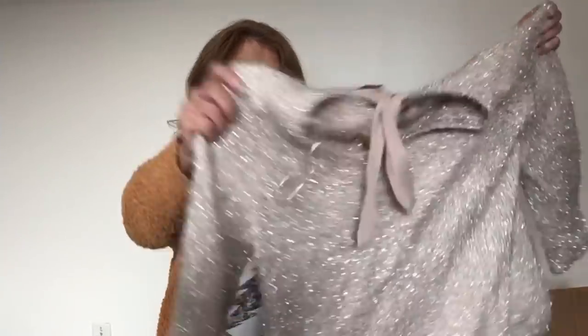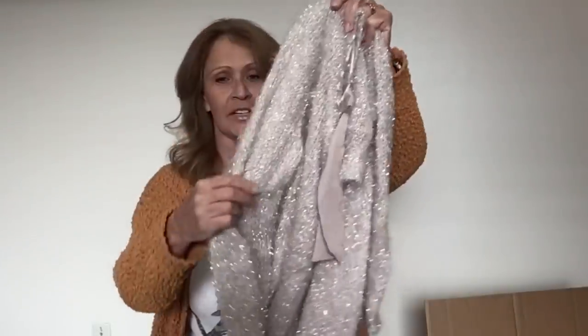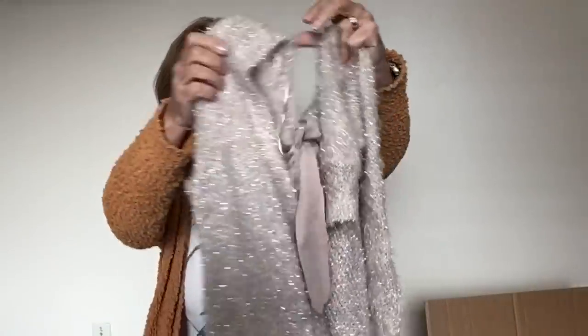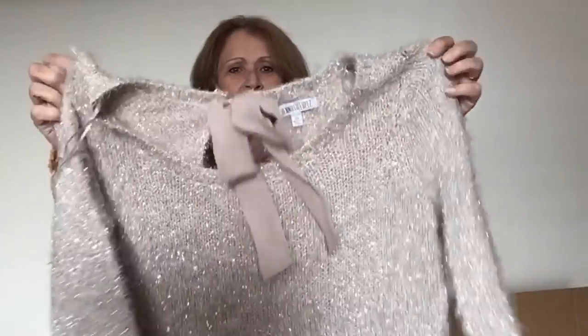I'm going to start with this sweater because it looks very interesting — it's very soft. It's an eyelash sweater with some metallic thread in it, and it does have a keyhole in the back. This is Jennifer Lopez, and this is a brand I just don't sell. I'll take that one to donation.